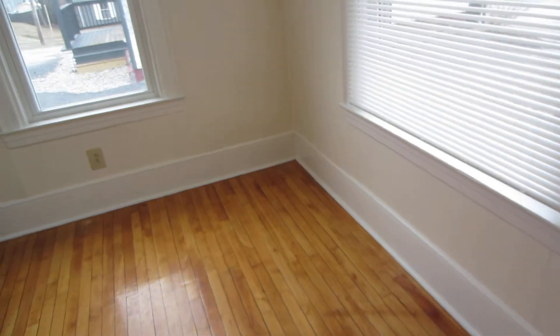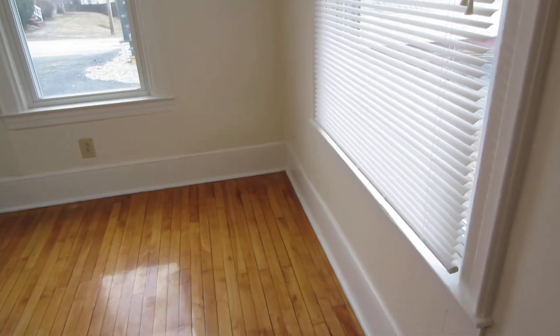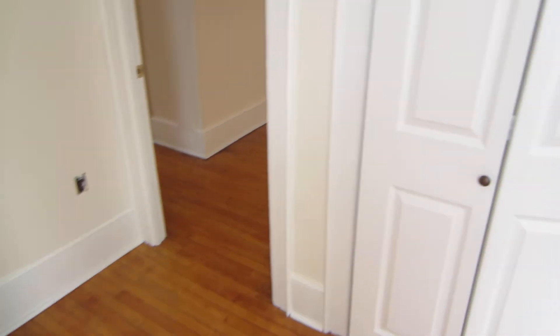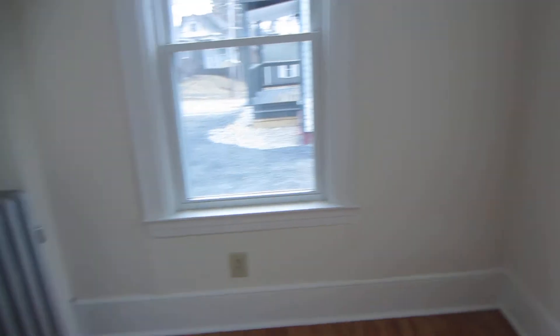This is the main bedroom. The bedrooms are rather small — you could get a queen-size bed in here, but not room for too much else. Again, wood floors. And then this is the closet. It does have two windows, and this unit gets a lot of light.